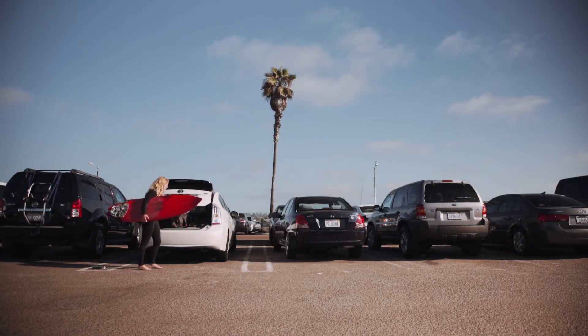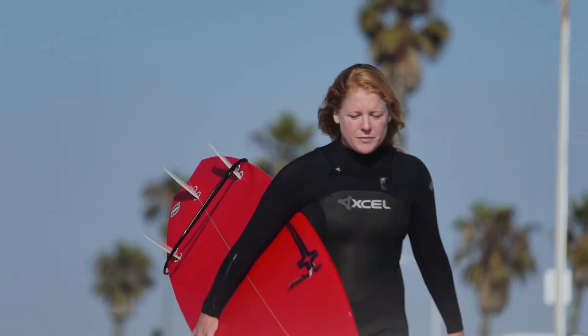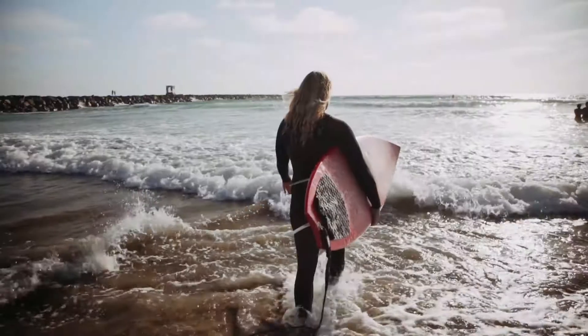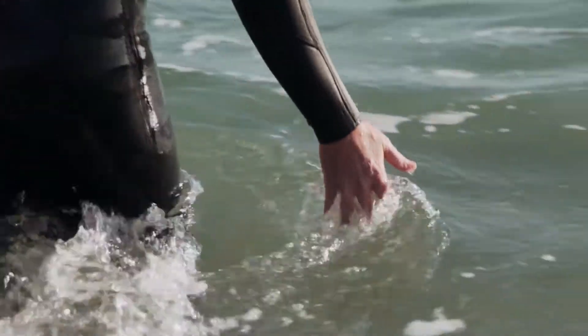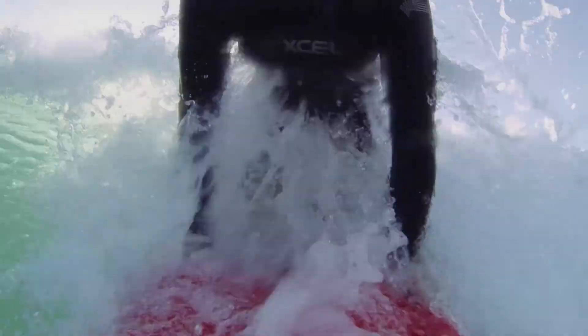As an avid surfer myself, I can appreciate the small town, island feel that South Mission Beach offers. One of my favorite things is coming down to South Mission Beach, waxing up my board, running down to the break, and hopping in the water. That first duck dive is amazing — clear water, and it's just a great place to be.